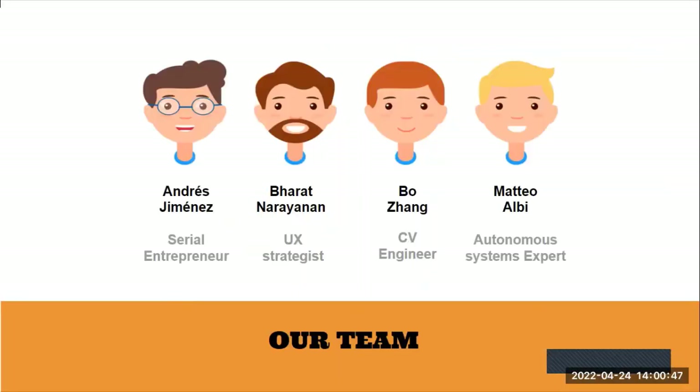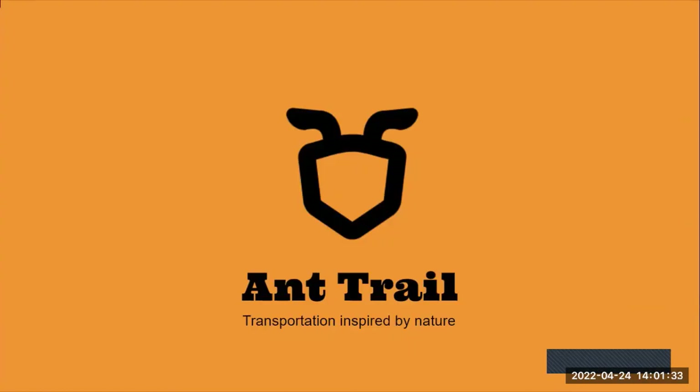Our amazing team comprises people from different backgrounds. We have Andres, a serial entrepreneur with experience developing and scaling many startups. Next is Bharat Narayanan, a UX engineer and strategist. We have Bo, our computer vision engineer, and Matteo Albi, our autonomous systems expert. Thank you so much — this is our team and Trial, transportation inspired by nature.